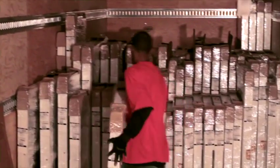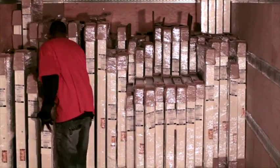The windows are now loaded on Vista trucks and are on their way to an authorized Vista dealer or distributor.